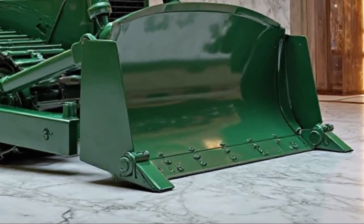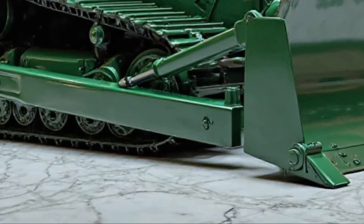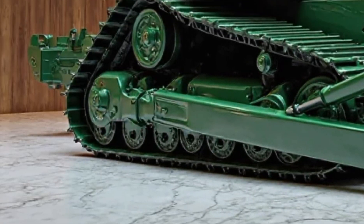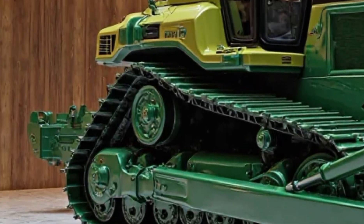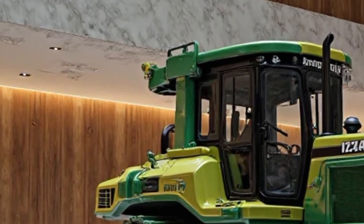Advanced hydraulic systems provide precise control, allowing for smooth and accurate movements essential for tasks requiring meticulous attention. The reinforced undercarriage is built to withstand the harshest conditions, ensuring the D575A remains operational where lesser machines falter.